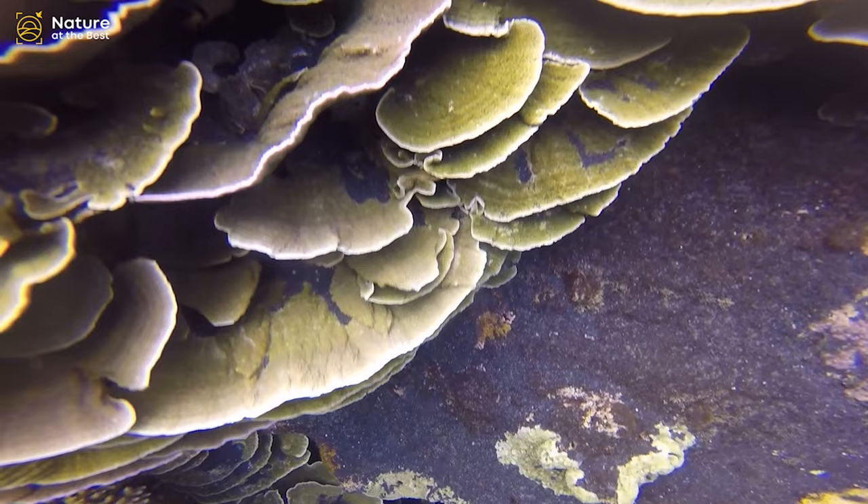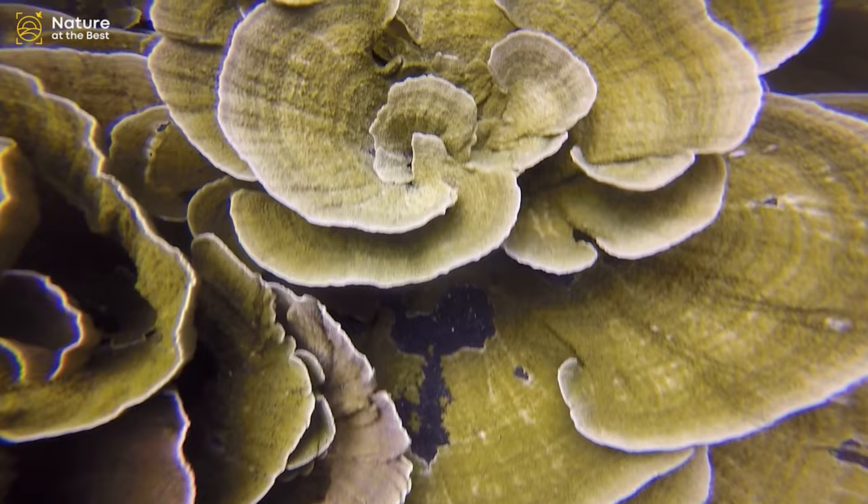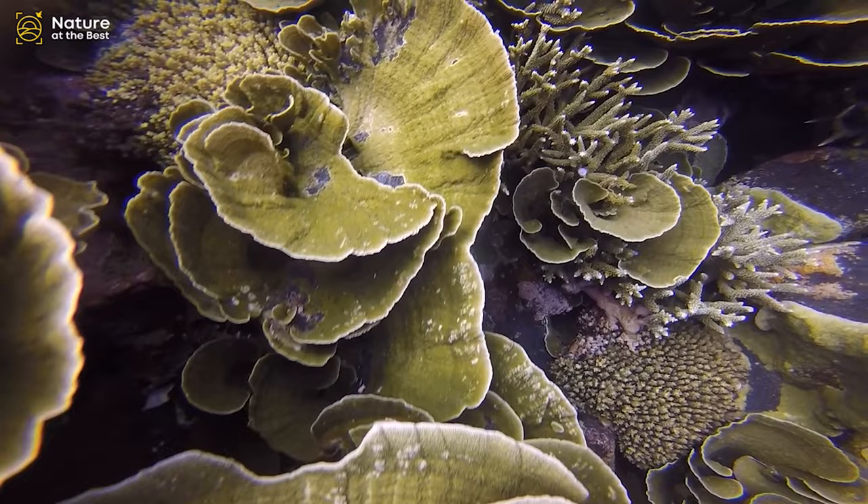Other coral forms include round bubble coral, tipped bubble coral, tree coral, disc coral, cave coral, serpent coral, hedgehog coral, and bracket coral.